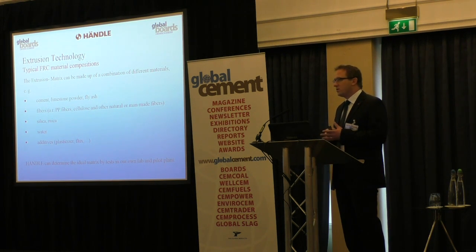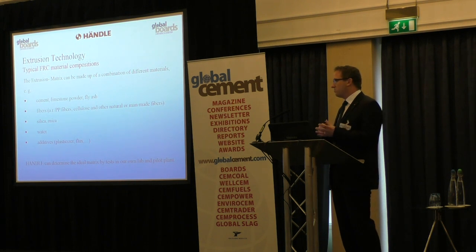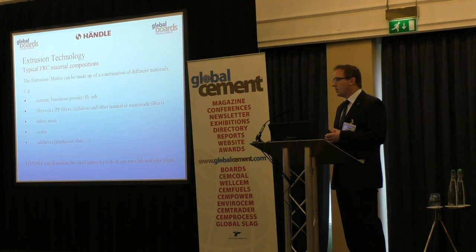I would say the biggest key to the success of such a production line is not the machine technology, but the matrix itself. We have to define with the clients a suitable matrix for their product, also keeping in mind which materials are available in each country, in what quantities, and whether they are available in stable quality. It makes no sense to ship fibers, for example, from Germany to Asia.